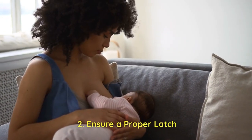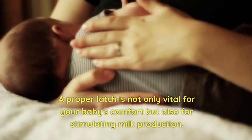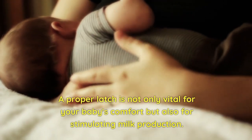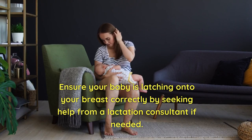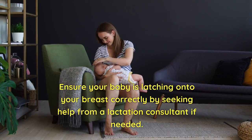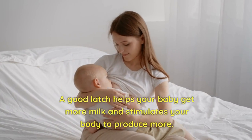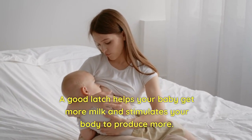2. Ensure a Proper Latch. A proper latch is not only vital for your baby's comfort but also for stimulating milk production. Ensure your baby is latching onto your breast correctly by seeking help from a lactation consultant if needed. A good latch helps your baby get more milk and stimulates your body to produce more.